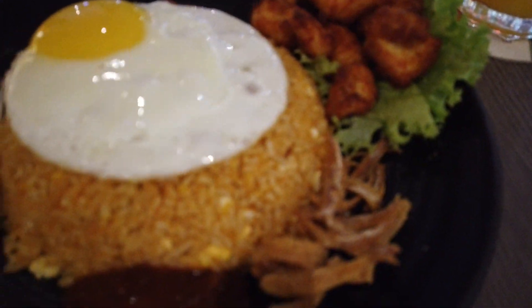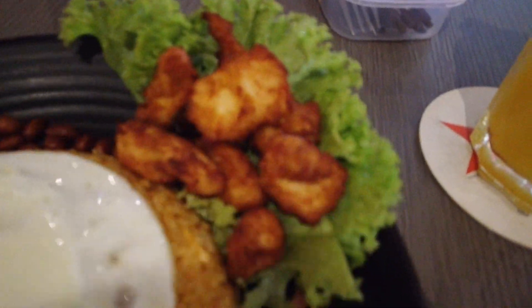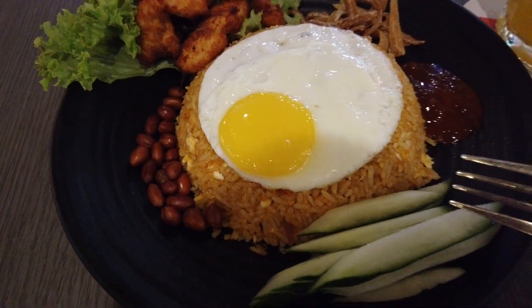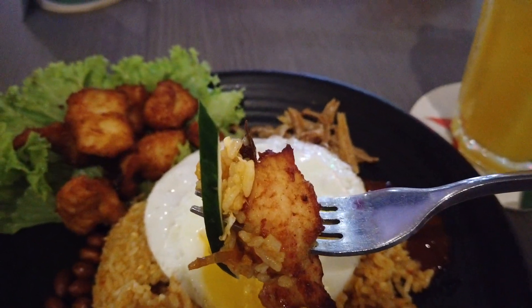We got the fried egg on top of the fried rice, little chicken pieces right there. All right, we're gonna give this thing a try. Chicken and eggs. We're gonna give this thing a try — mmm, pretty good! Pretty good, pretty good. All right, all right.